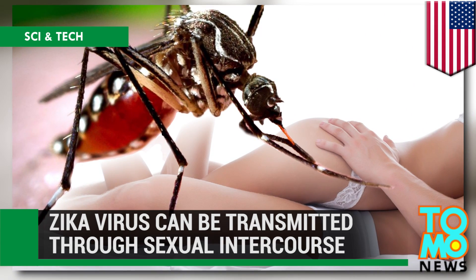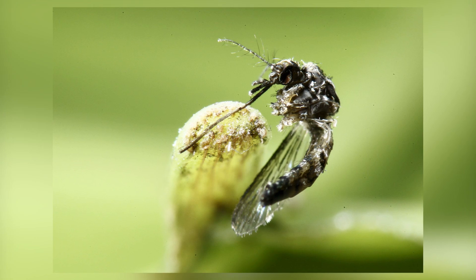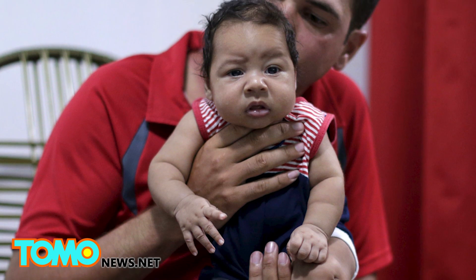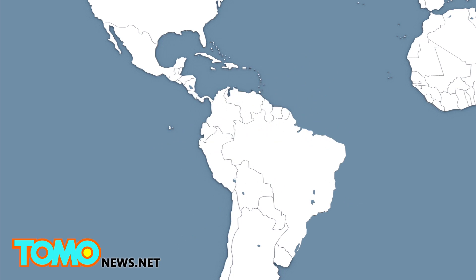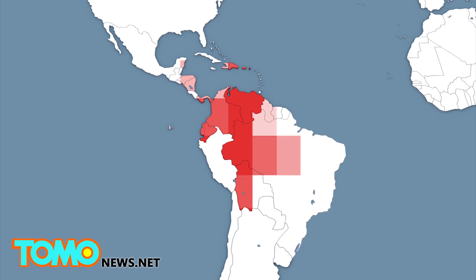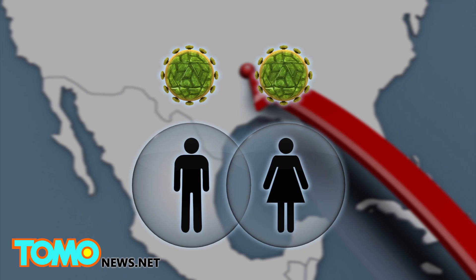The first Zika virus case contracted in the US was sexually transmitted. The Zika virus, linked to brain damage in babies, is already a pretty frightening mosquito-borne disease. The United States has been largely spared from the Zika outbreak spreading through much of Latin America and the Caribbean, but an American traveling to Dallas, Texas from Venezuela reportedly transmitted the disease to his partner through sex.